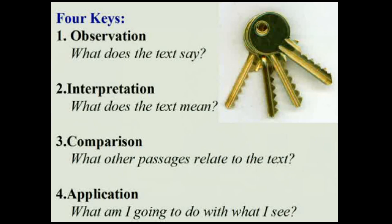Number one is observation — what does the text say? What does the Bible passage have to say? Number two, after we see what it says, we ask the question of interpretation. Okay, that's what it says, but what does that mean?